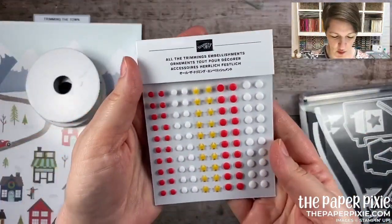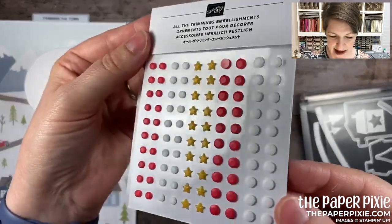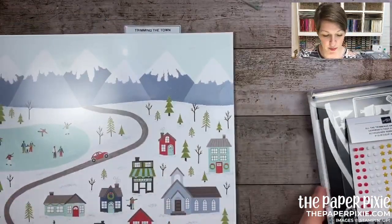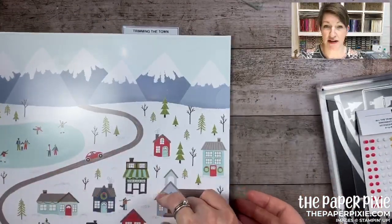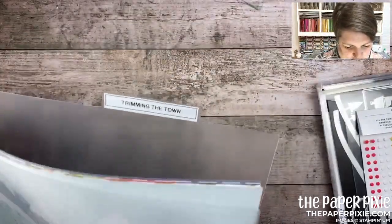There are also some great embellishments called All the Trimmings — they're matte finish. The colors in the suite are poppy parade, old olive, pool party, misty moonlight, and early espresso. That's the Trimming the Town suite.